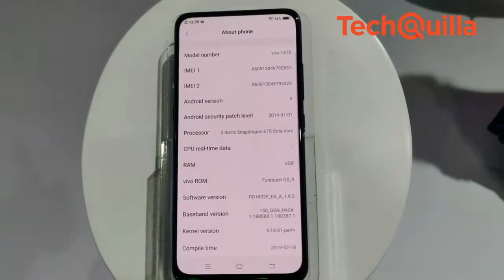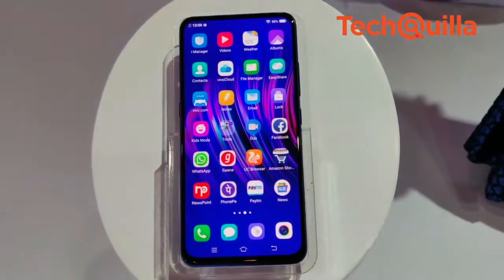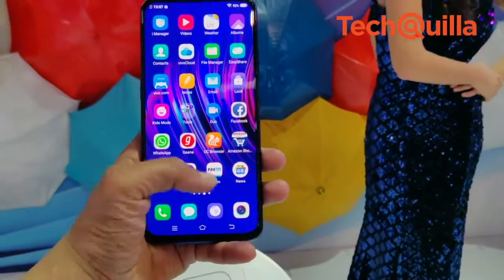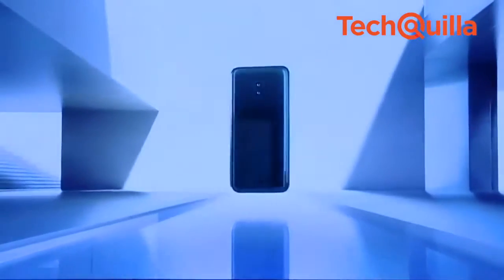The smartphone is available in a 6GB plus 128GB storage variant for pre-order in Vivo India eStore, Amazon.in, and Flipkart starting 20th February. The device would be available in Topaz Blue and Ruby Red colours starting 6th March.